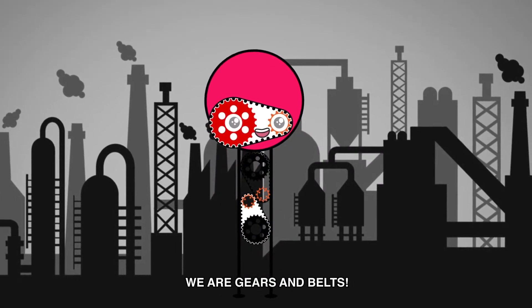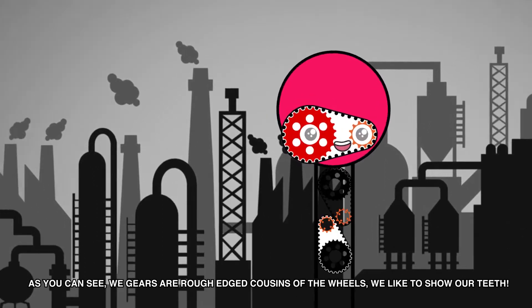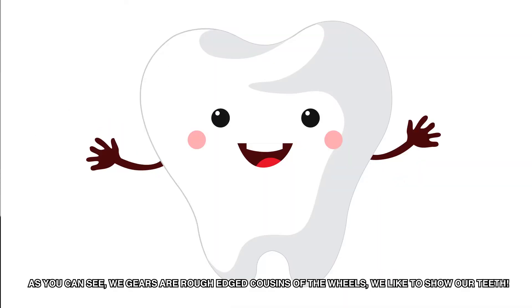Hello! We are Gears and Belts. As you can see, we Gears are rough-edged cousins of the wheels. We like to show our teeth. And for me, the belt, I am a loop of grippy fabric which is hanging out along with Gears.